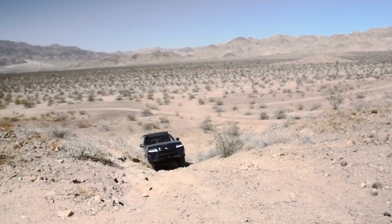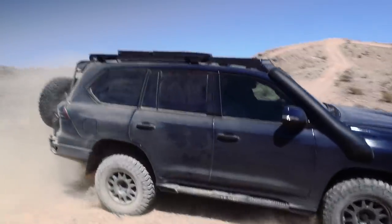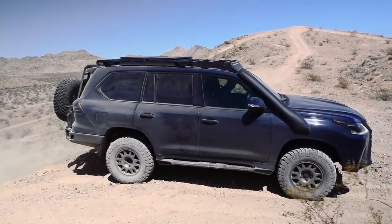Maybe it was steeper than it looked — maybe I was nervous. I had failed to engage the differential lock.